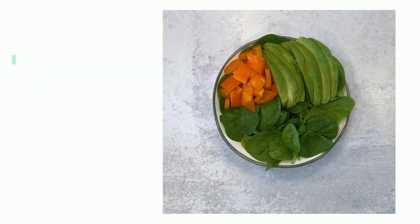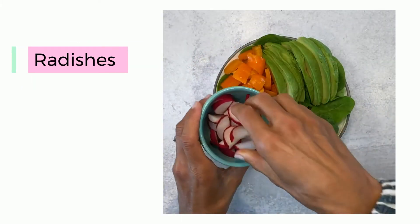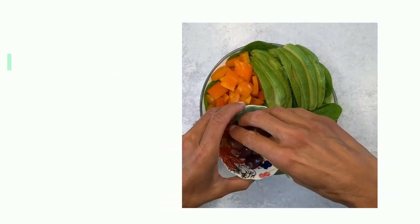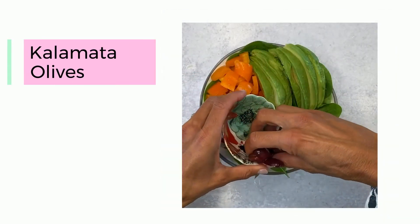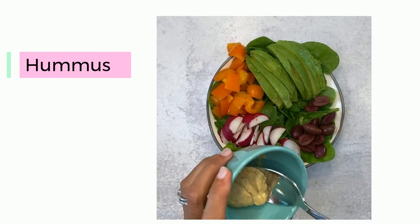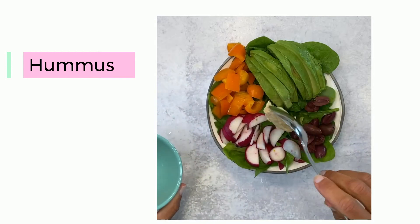Radishes are also a great source of vitamin A, C, and E, as well as iron and fiber. I'd like to add olives because they are a good source of vitamin E and calcium, and I always usually add hummus to my salads, which is a perfect plant-based protein.